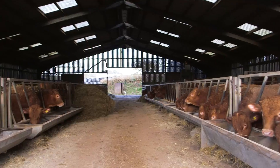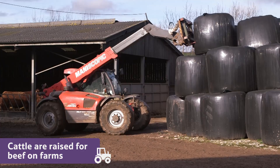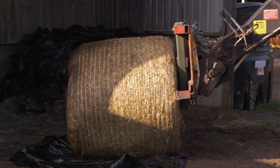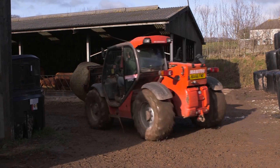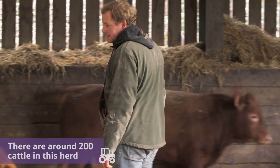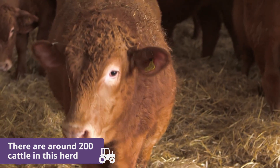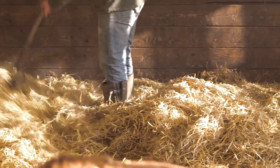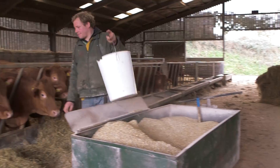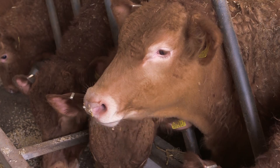Cattle raised for beef live on farms like this one in Devon. There are around 200 cattle in this farmer's herd. He works hard all year round to take care of them and make sure they are happy and healthy. The farmer looks after the cattle until they're around 2 years old, the usual age at which they're turned into the beef we eat.